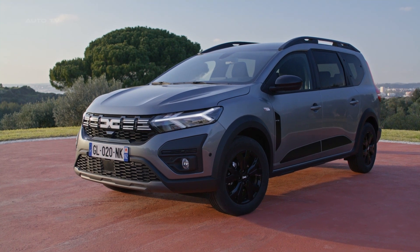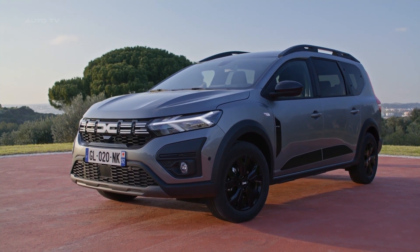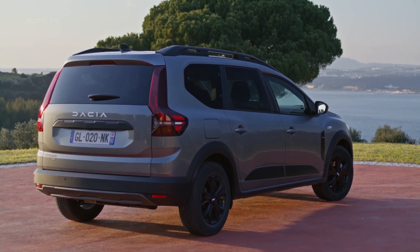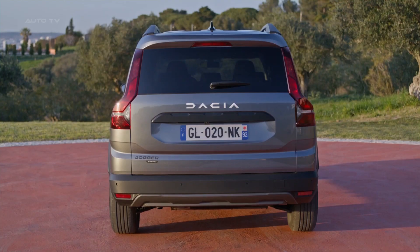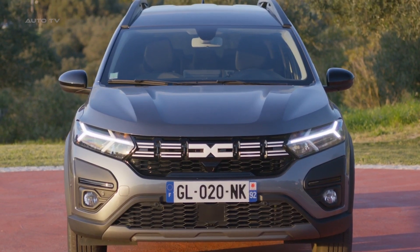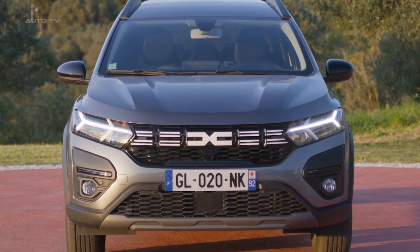It offers excellent fuel efficiency and regenerative braking, thanks to Renault Group's experience with Formula One and electric vehicles. The battery can be recharged manually or automatically, allowing for an all-electric mode up to 80% of the time in city roads, providing 40% fuel savings compared to petrol engines.